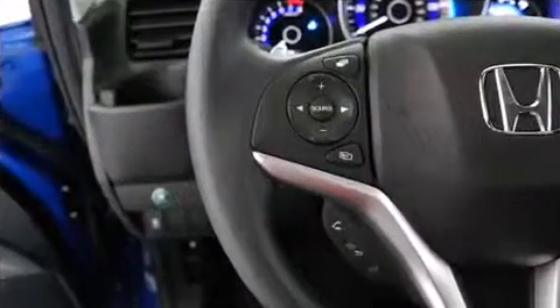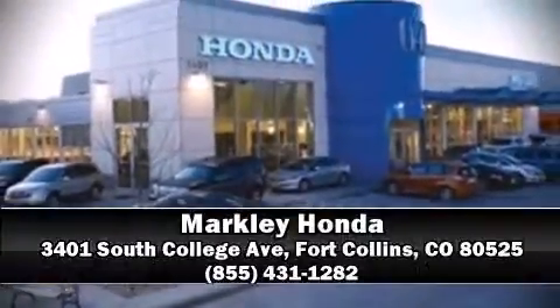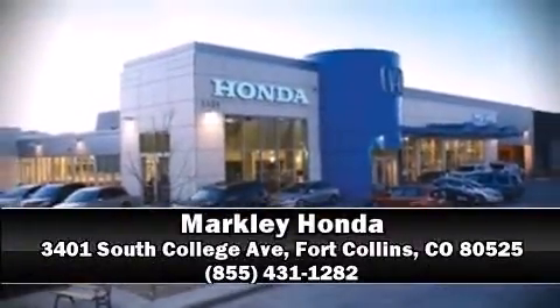Our sales reps are extremely helpful and knowledgeable. Stop by our dealership or give us a call for more information. Be informed.